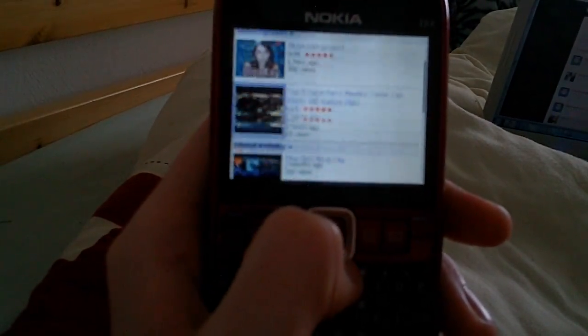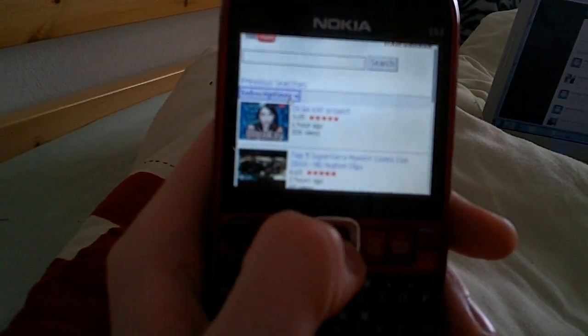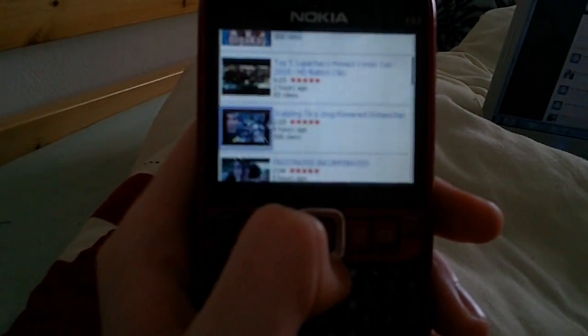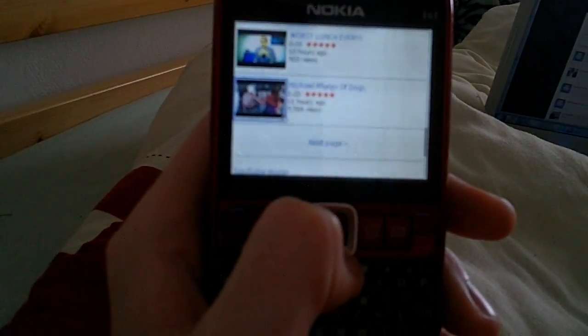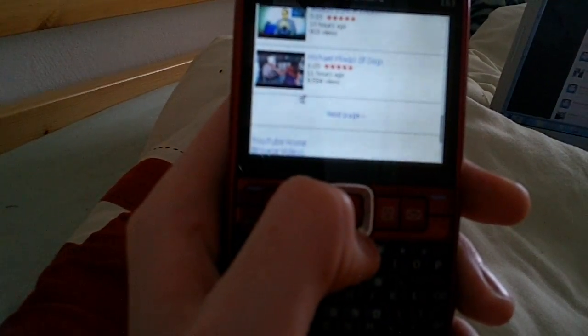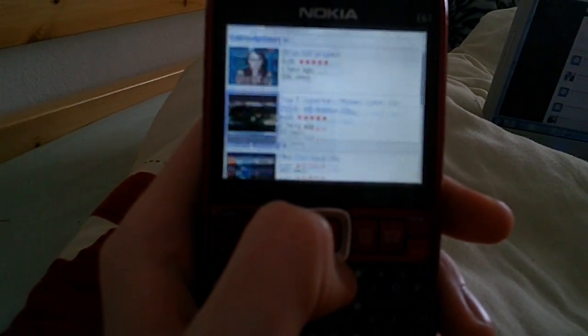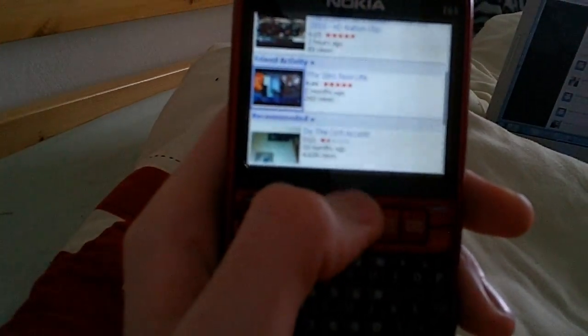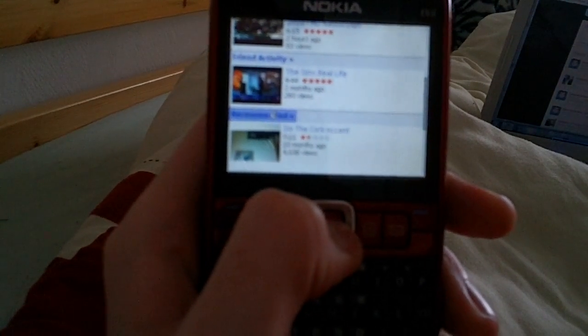And my subscriptions — all my latest subscriptions. If I scroll down I've even got my friend activity and recommended videos.